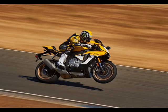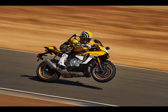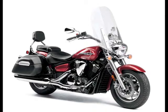The Super Ténéré is back, available as a non-ES in Bumblebee paint for $15,590. The Super Ténéré ES in Raven will set you back $16,190.